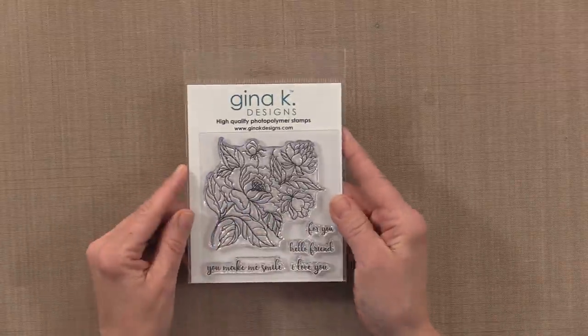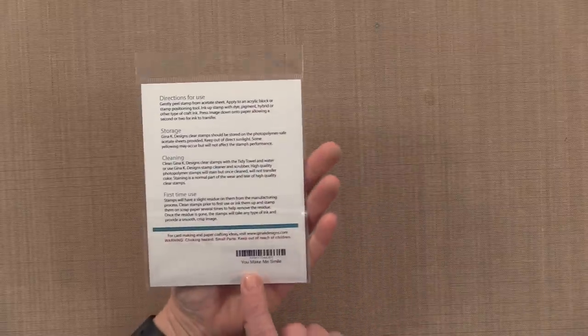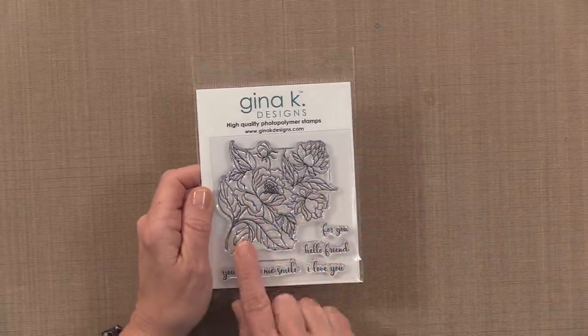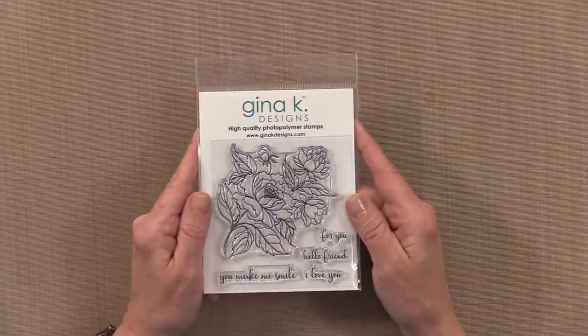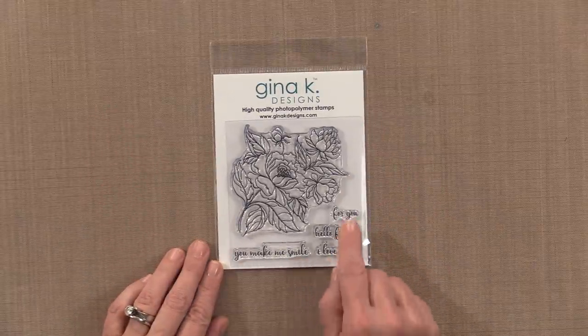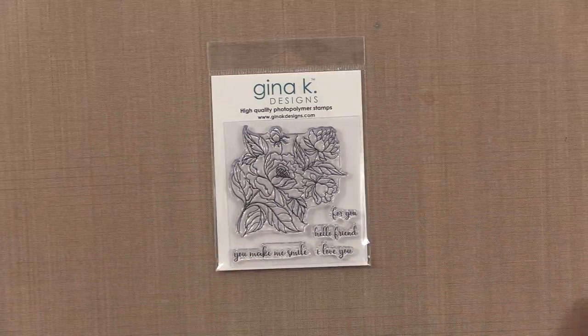The next set I want to show you is a brand new stamp set from me and this one is called You Make Me Smile. You have a large floral image here that can be stamped a couple of times on a single piece of card stock to create a beautiful background. And with these cute little greetings, this is an all-in-one quick little set to take with you on the road if you want to do some fun coloring.